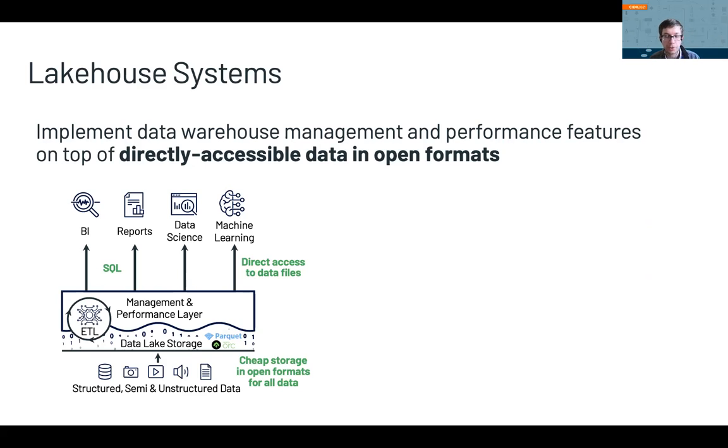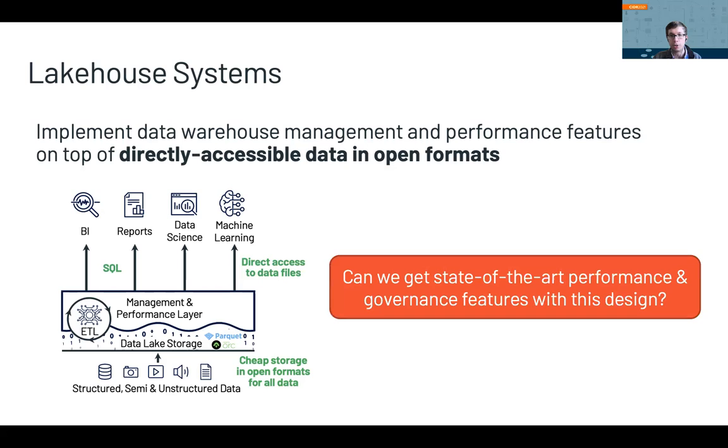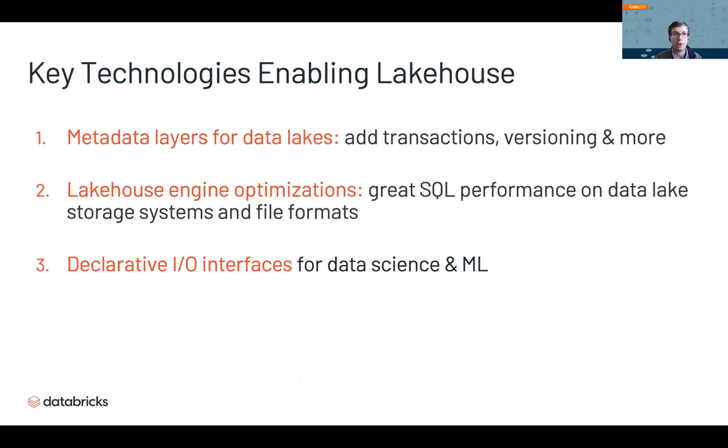This design is a lot simpler to use, but it gives up full control over the storage format — the storage format becomes part of your API and something fixed that you can't change. So the question is: can we still get state-of-the-art performance and governance features with this design? We believe that you can. We see three technology trends making the Lakehouse design successful: first, metadata layers that add transactions and versioning; second, Lakehouse-specific query engine optimizations giving great SQL performance; and third, better interfaces for data science and ML.